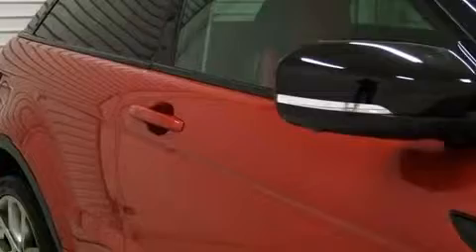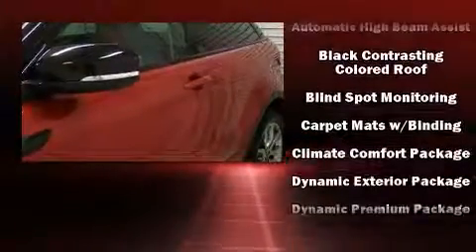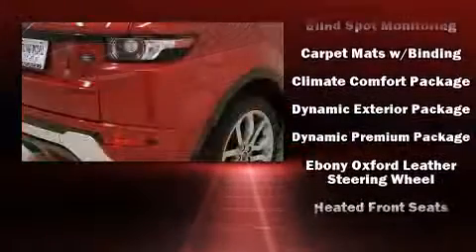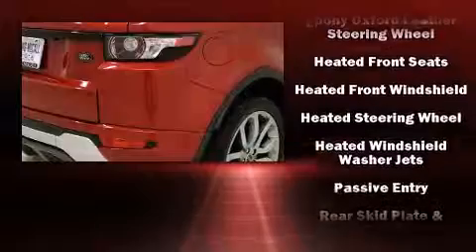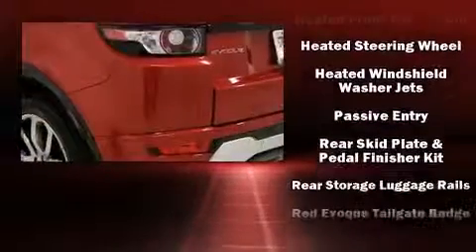With high-intensity discharge headlights illuminating your path, you'll always appreciate maximum visibility. Enjoy your favorite music via the stereo system, which includes a CD player with MP3 capability and 17 speakers, providing world-class sound throughout.